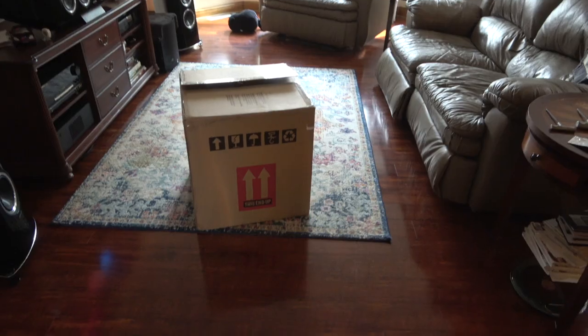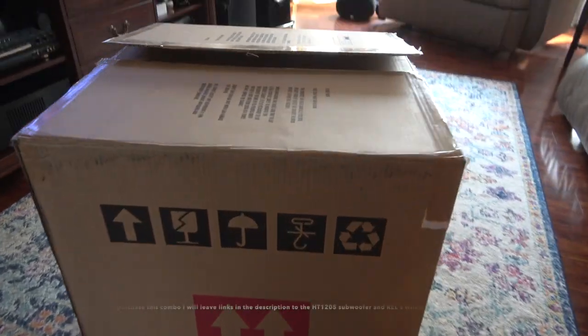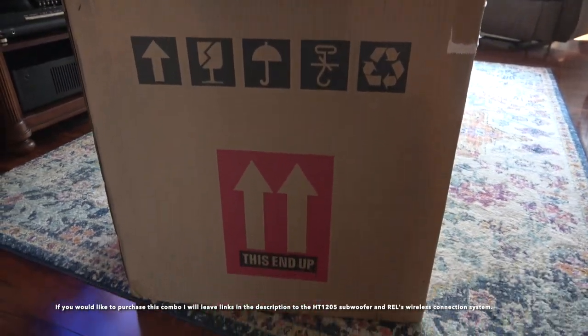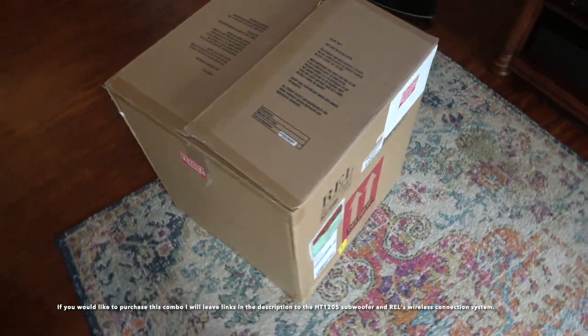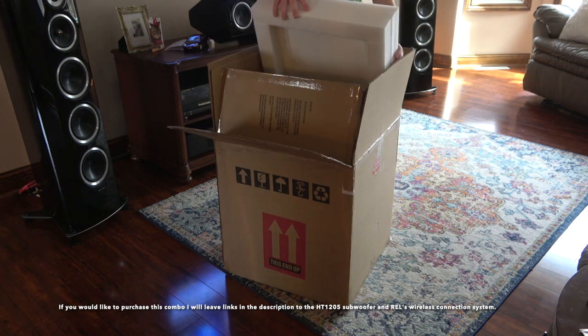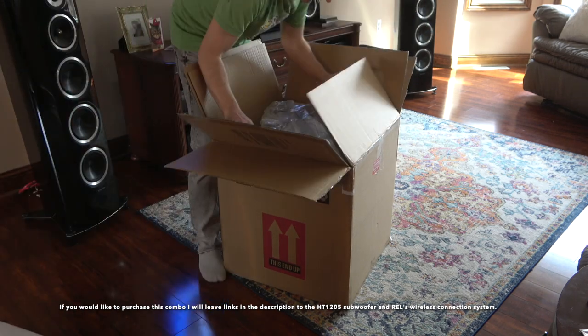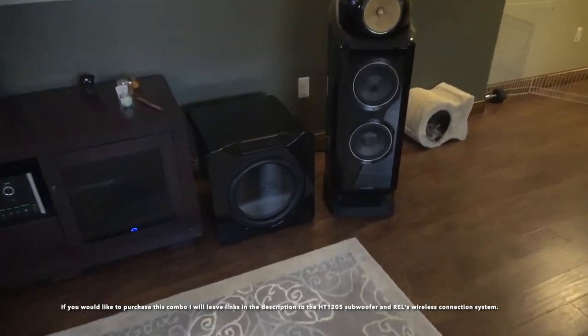REL recently announced that they are releasing a new line of HT series of subwoofers, and that means the old generation is now on sale for up to 40% off. I have been wanting to add a second subwoofer to my main theater room for quite a while now, and I think this HT1205 will be a perfect fit. I plan on placing this subwoofer on the back wall near my theater chairs to give the room and audience a little bit more bass kick.